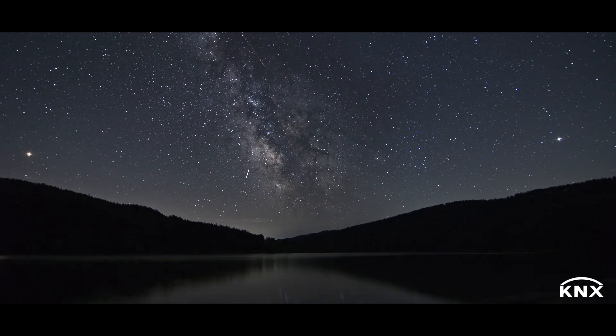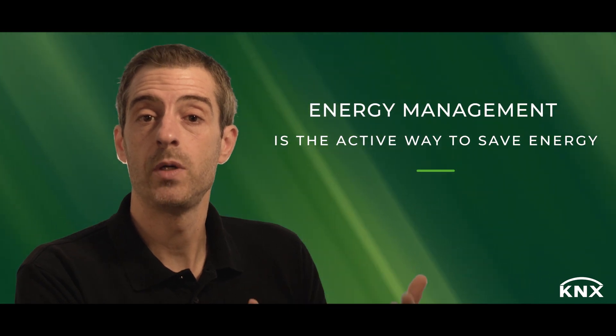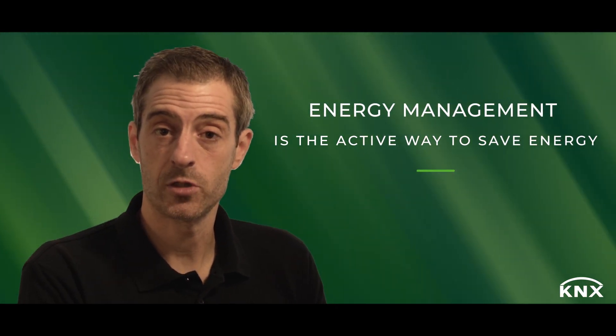In the past it was energy efficiency — passive ways to save energy. Then we moved to active approaches, and that is essentially energy management. Manufacturing companies are already developing new products in the area of energy management, and at the same time it's important that professionals consider energy management applications in their projects.